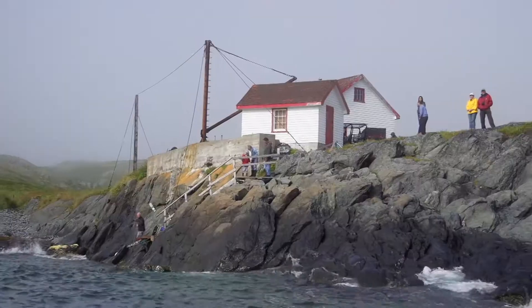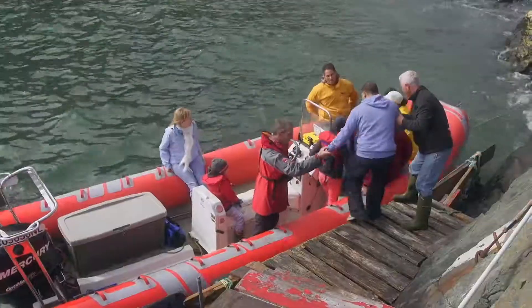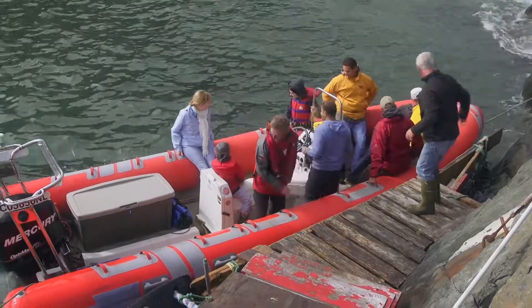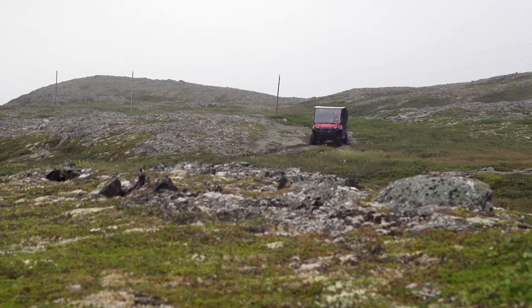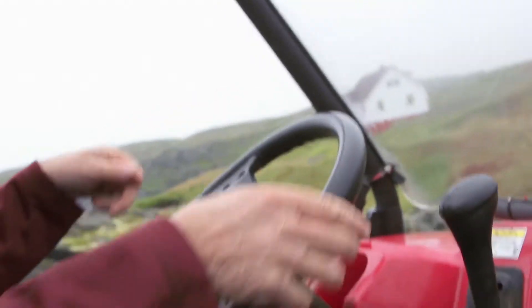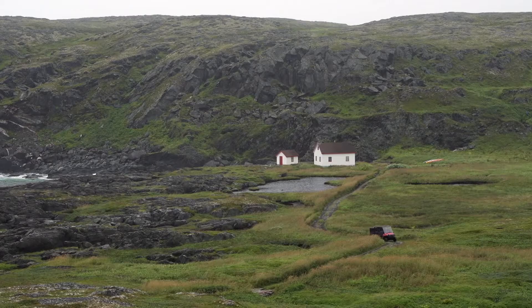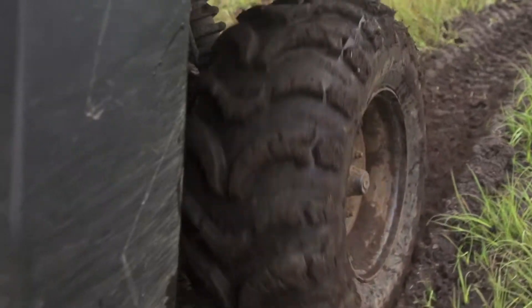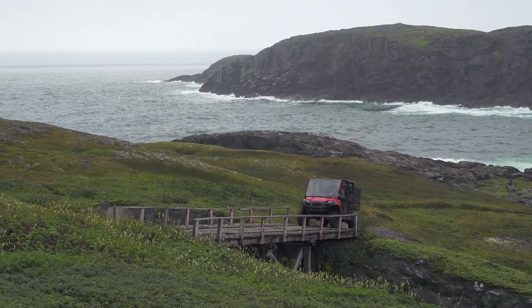Normally when you come to Quirpon Island you get a zodiac that brings you around pretty much the whole island and takes you into a little cove right by Lighthouse Inn. The wind was blowing so hard and the waves were so big that that just wasn't an option, so we took a small boat across the water and hooked up with an ATV that took our gear and ourselves across the island to Lighthouse Inn. Even though it was foggy and misty, the ride took us up to the top of the hills, giving great views of big beautiful bays and coves — teasing us for where we were going to be sea kayaking the next day.